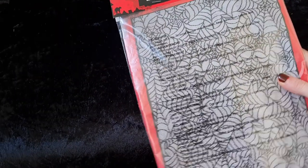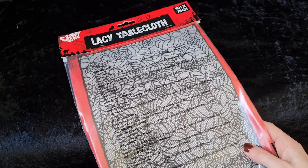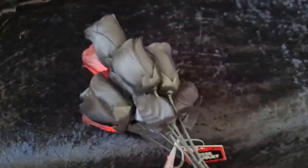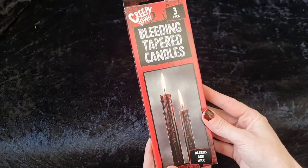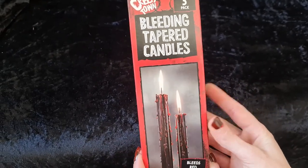The next shop I went to was the Pound Shop where I picked up a lacy tablecloth in a lovely spider web design, perfect for draping over your furniture to give that Creepy inspired theme. Next I picked up these Creepy Roses in red and black. Again these were a pound and will be perfect for making a spooky bouquet. I also purchased a pack of three bleeding tapered candles that bleed red wax and give a really good effect when lit.